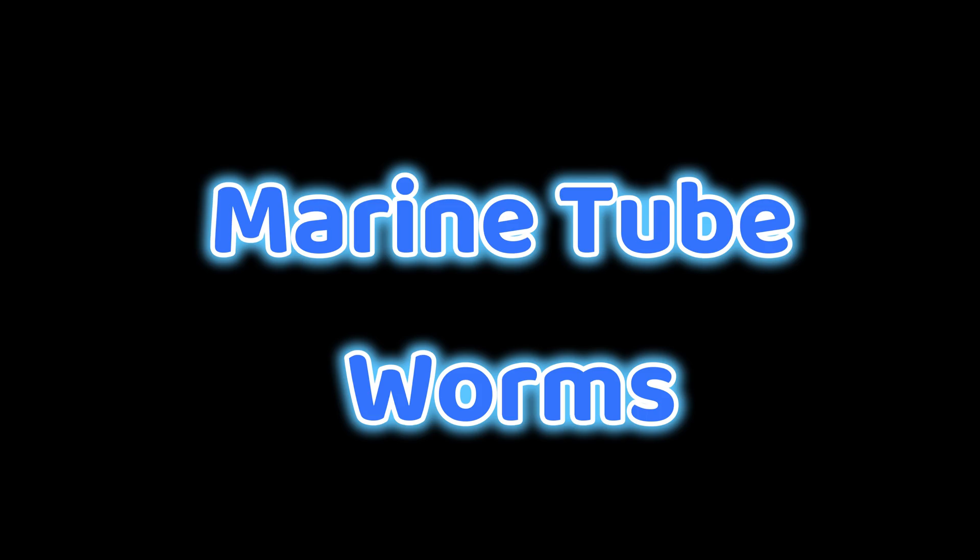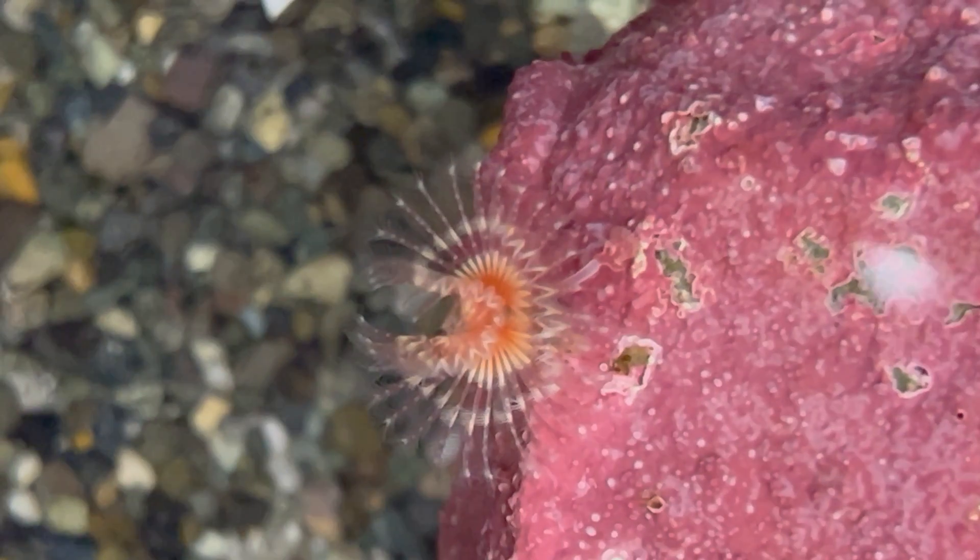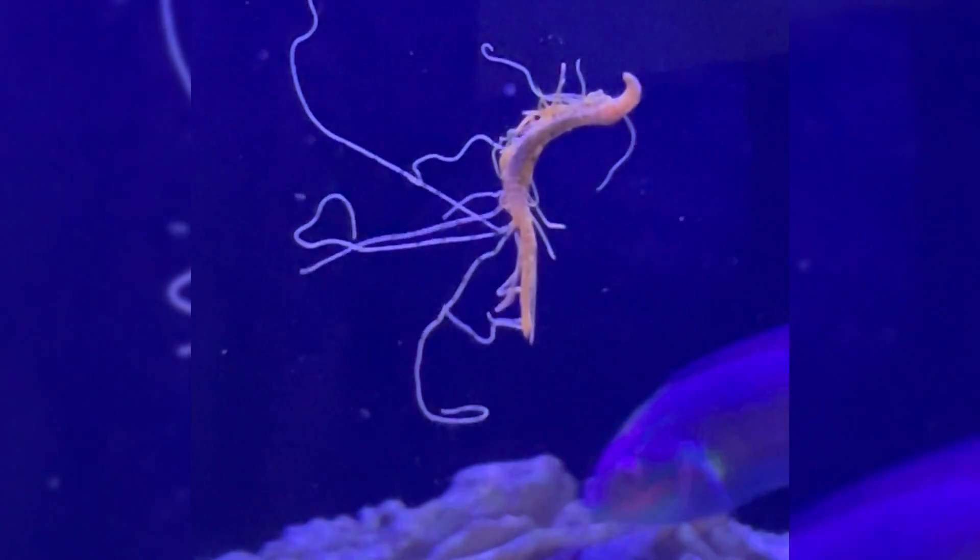The fifth group of small critters on my list are marine tube worms. You're probably familiar with those feather duster worms that are fairly decent-sized, but there are a lot of other smaller marine worms that make tubes and might come in on live rock. They're just as fascinating to watch even if they don't have those bright pink and white colors like the feather duster worms. Spaghetti worms are another one that are a sign of a good, healthy, thriving system. They might look like a bad thing because of the way they come up out of the sand and rockwork, but they're really good at helping to break down and remove waste from food and fish — a great part of the cleanup crew.